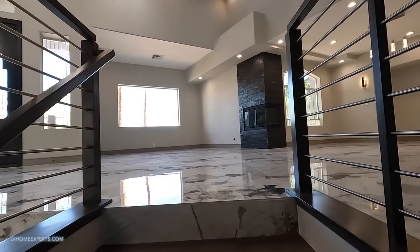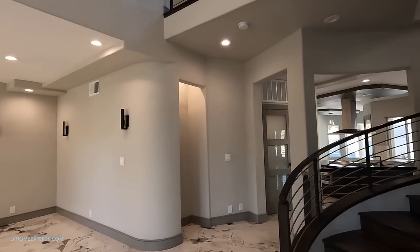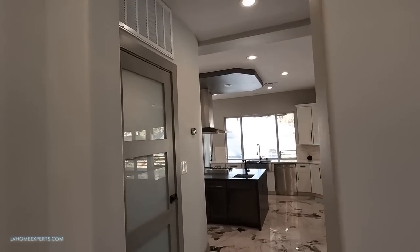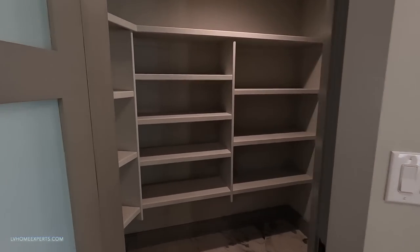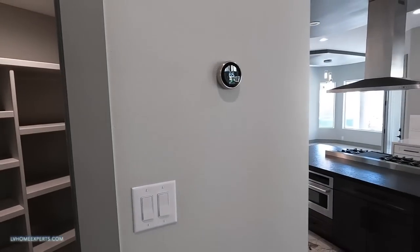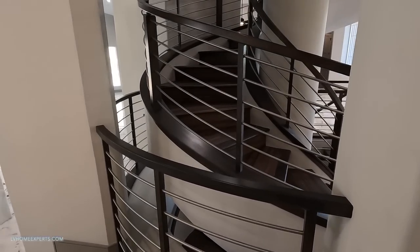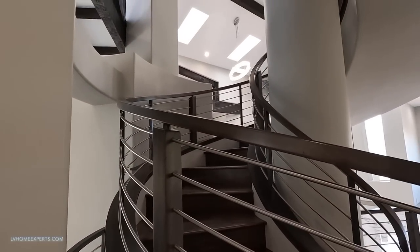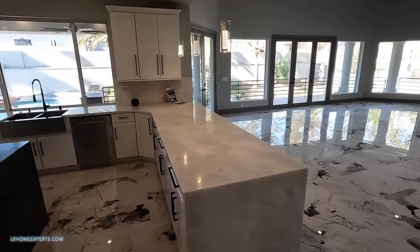Now let's come up the spiral staircase - take this all the way around. Now we're back to the main living. Let's go take a look at this kitchen. Off to my left here we have a pantry. Now I want to come back to the spiral staircase here because as you can see it literally goes all the way around, which is gorgeous. Now let's take a look at this kitchen together.